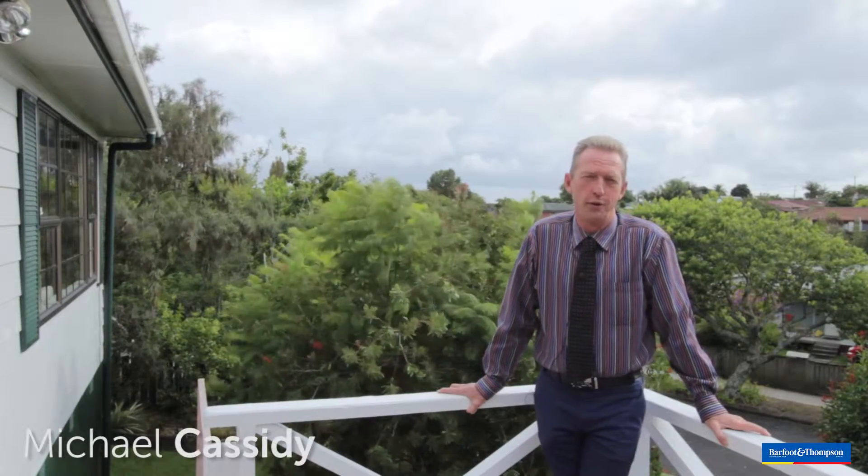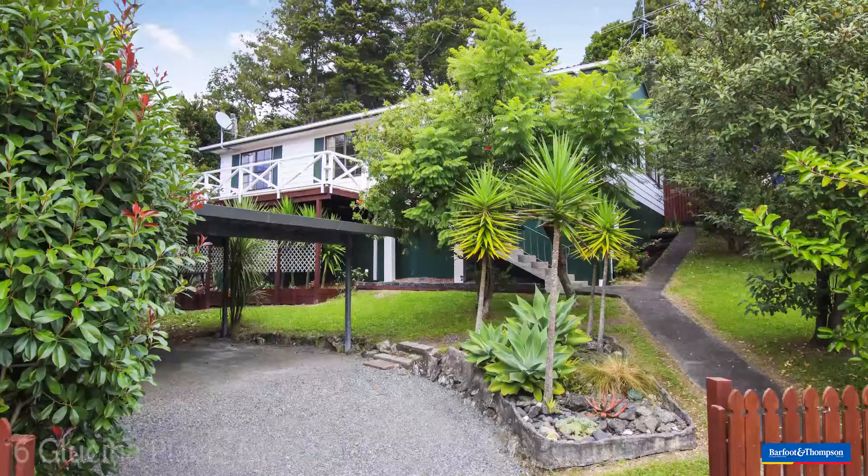Good morning, it's Mike Cassidy here from Barth and Thompson in Blockhouse Bay. I welcome you to 6 Glucina Place in Glen Eden.